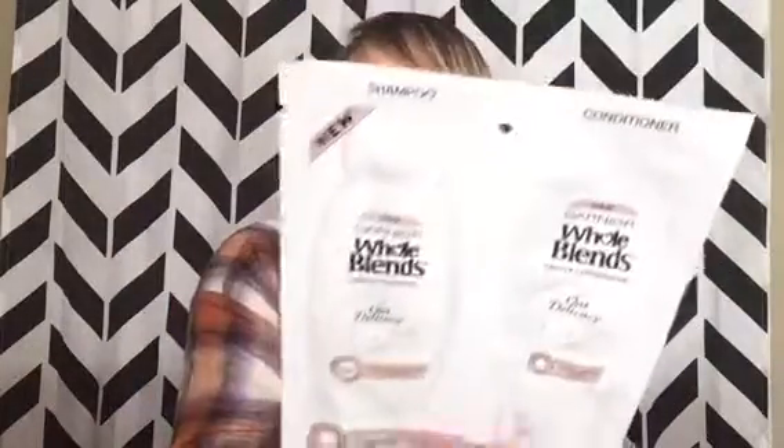The next samples are a shampoo and conditioner by Garnier — it's the Whole Blends line with oat milk and rice cream extracts. It soothes, hydrates, and protects. This doesn't seem like a whole lot — might get one use out of it.